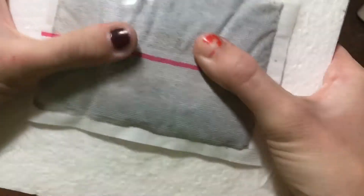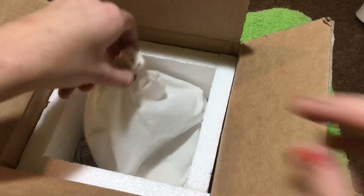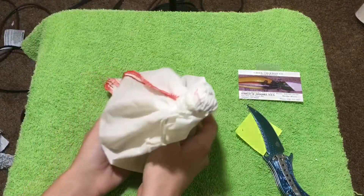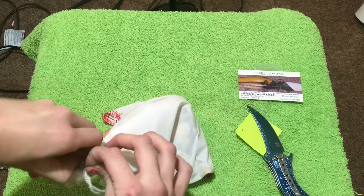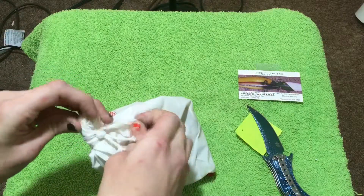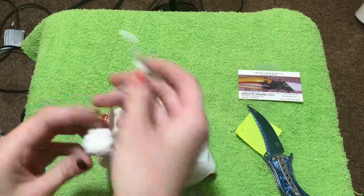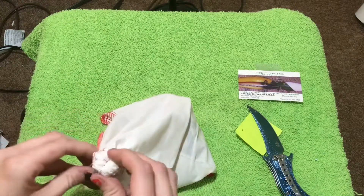Heat pack is still warm — good. Maybe I'm not as worried as I thought I should be. It's pretty cold, but pretty good though.